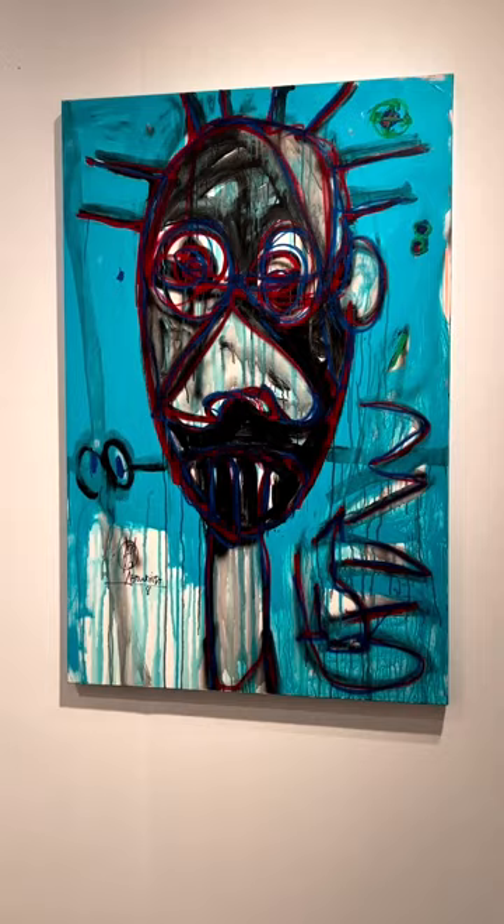The next piece we're looking at is by Abudia. And here's a work on paper by Abudia.